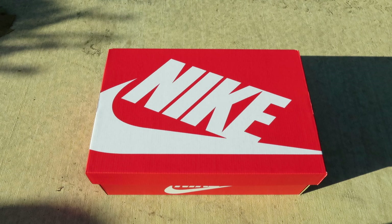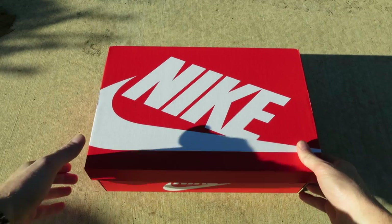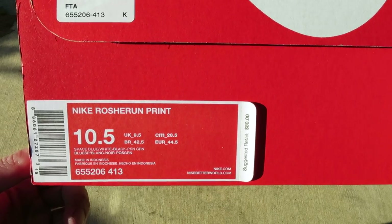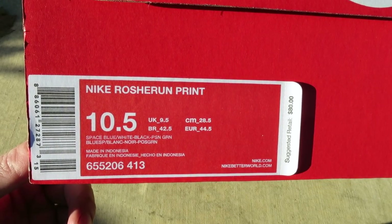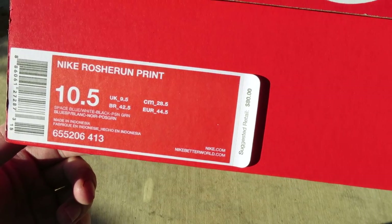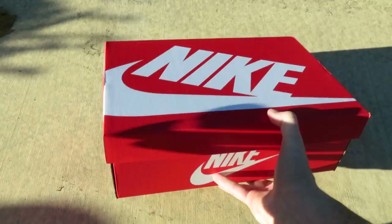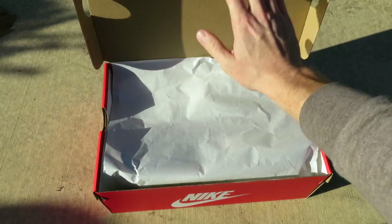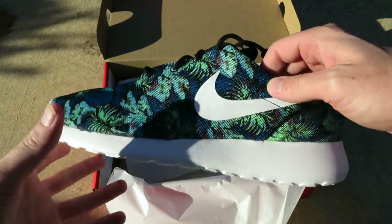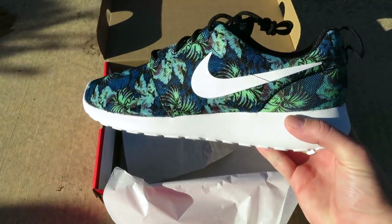Hey, what's up guys, Creature Tech here with another sneaker review. In front of me I have a Nike Sportswear box. Just picked these up today, November 15th 2014. We have the Nike Roshe Run Print — official colorway is Space Blue, White, Black, and Poison Green. Suggested retail is $80. Picked these up at my local Foot Action.